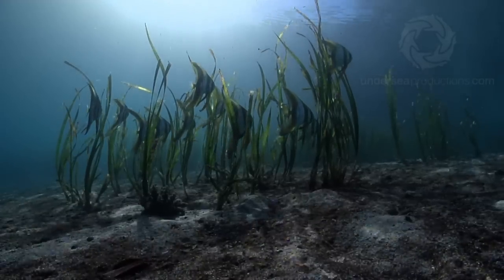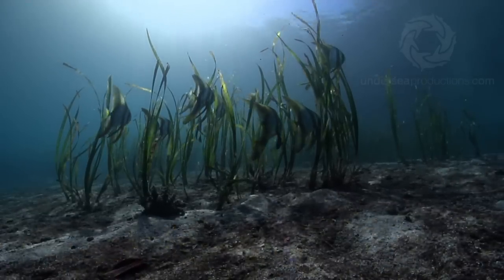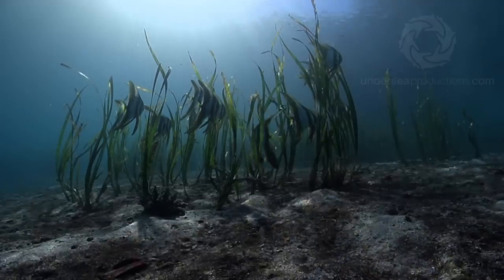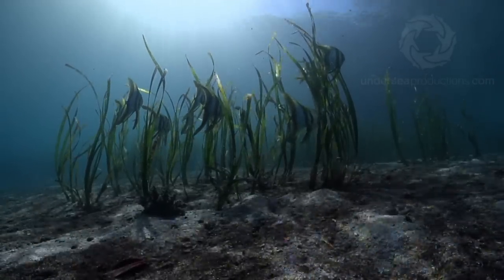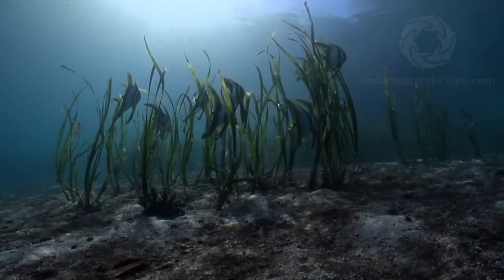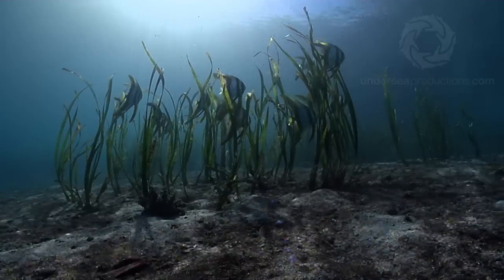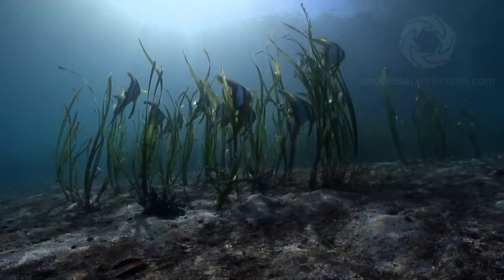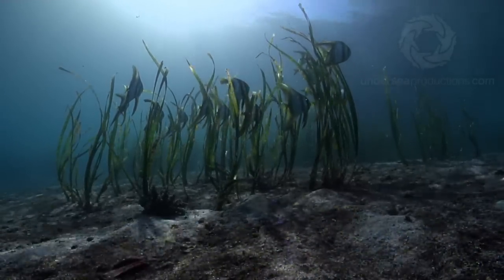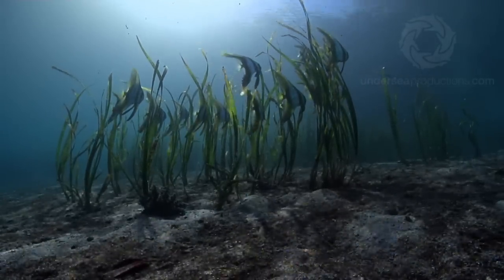Seagrass is another critically important habitat as far as coral reefs and general ocean health is concerned. Seagrass acts as a filter — it traps sediment, binds heavy metals and nutrients, and also provides a home and food for juvenile fish and other reef critters like shrimps and snails. In fact, the majority of commercial fish species rely on seagrass meadows for their early development. Here we have the longfin juvenile batfish that have nearly outgrown their seagrass nursery and they'll move to a nearby coral reef pretty soon.